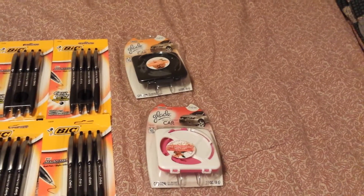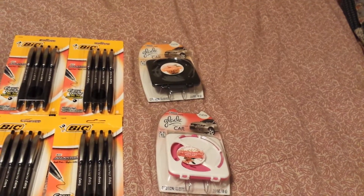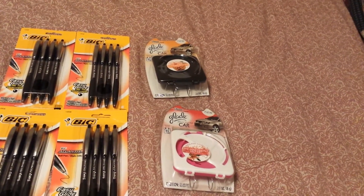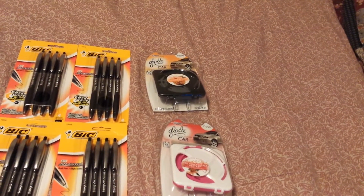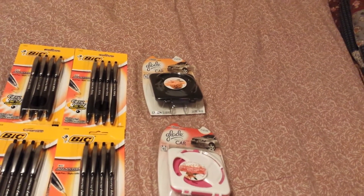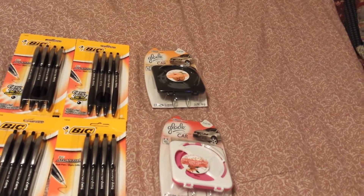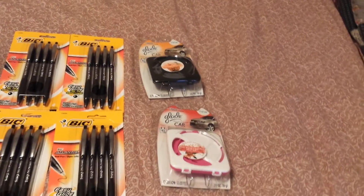Shout out to Greg — for the Glade there's a two dollar off one printable on coupons.com. I don't know if it's still there; I was able to print two but I only have access to one computer. These are on sale two for five and you receive a two dollar register reward back, so you pay a dollar out of pocket for the two and receive two dollars back, making it a money maker.